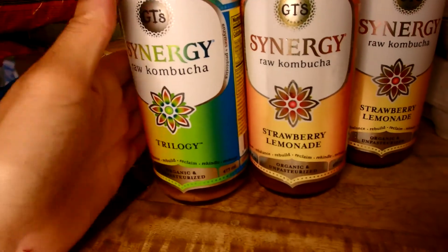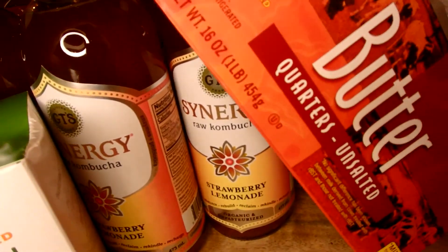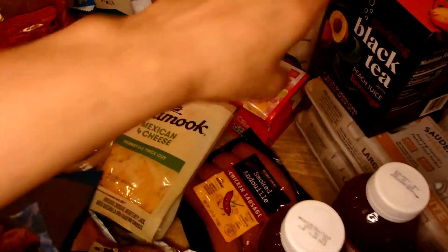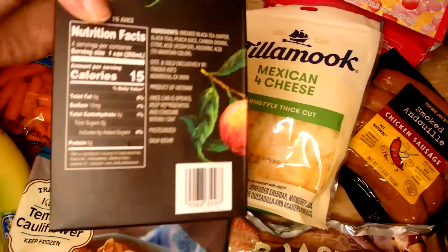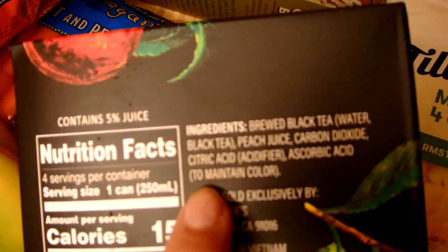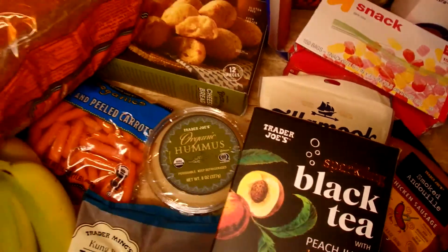I also have two containers of eggs, some butter, some green tea, and a new one for us — the Trader Joe's black tea with peach juice. What I liked about that one is there's no added sugar; it's sweetened with just peach juice. That wraps up grocery haul number one.